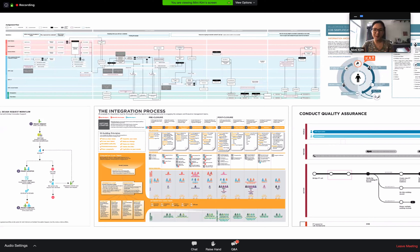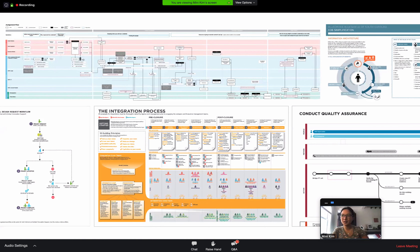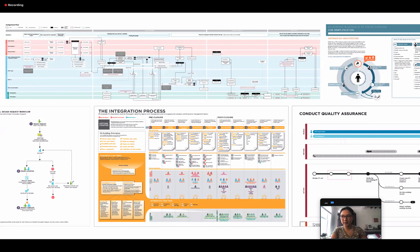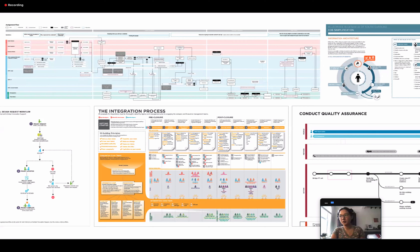However, not all my maps are this beautiful — it all depends on what they're asking for and who my audiences are. Even if you don't have a visual design background, you'll be able to do enough to communicate through using maps.